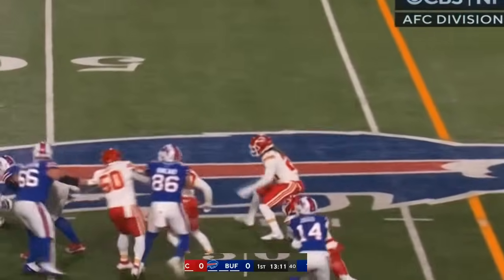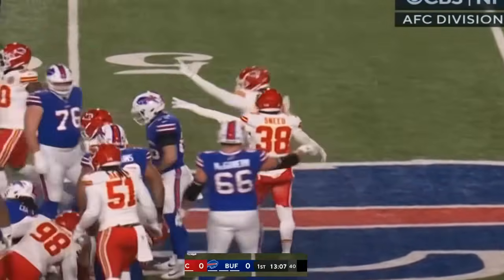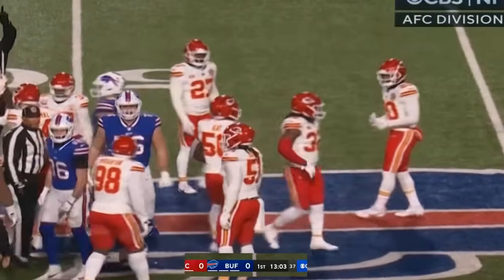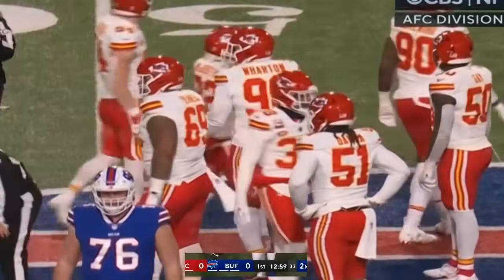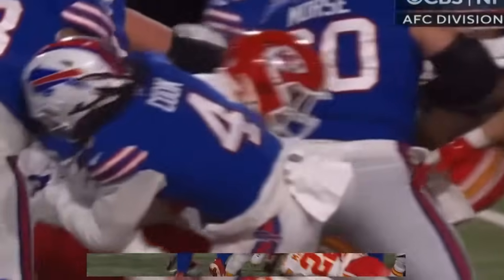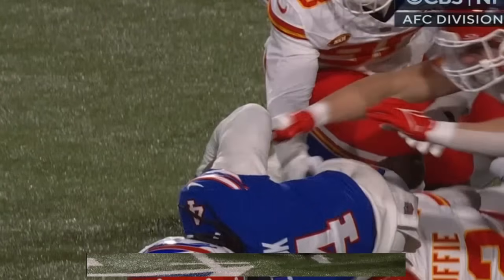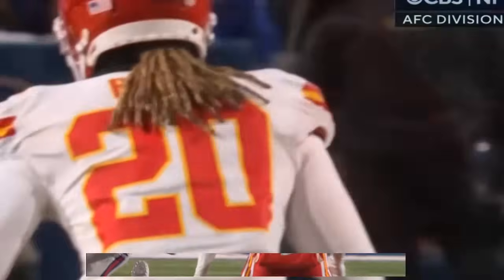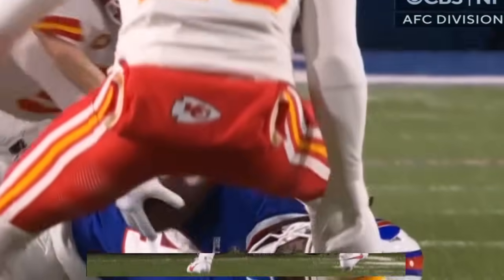Here's a first down handoff. Cook. Ball's on the ground. Kansas City says they have it, and the officials rule them down first. Very choppy start to this one. Well, you can see the nerves, the pressure of this situation, and just the conditions. But he was down on this one — once his left elbow and forearm gets down. Right there.